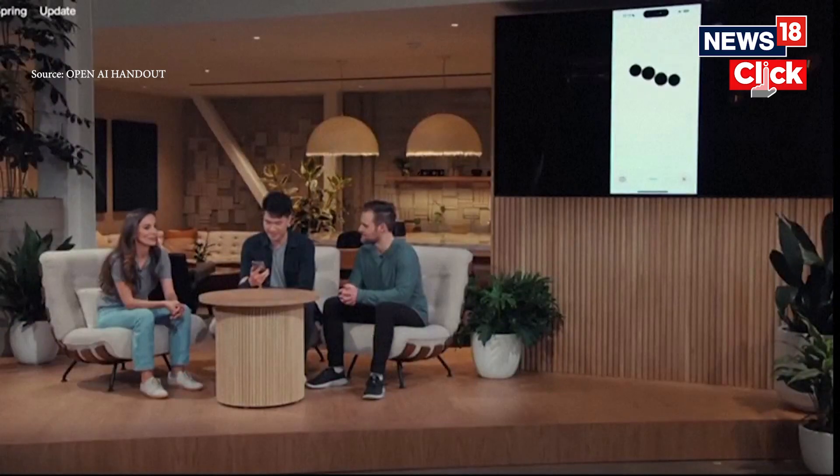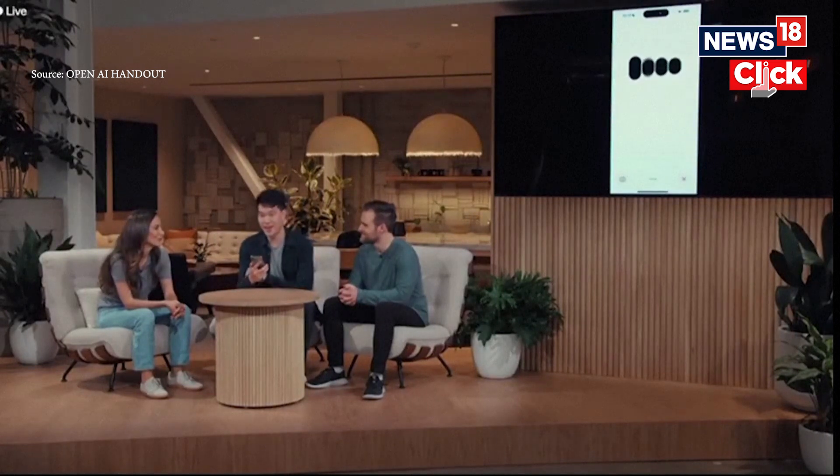Hey, so I'm on stage right now. I'm doing a live demo, and frankly, I'm feeling a little bit nervous. Can you help me calm my nerves a little bit? You're doing a live demo right now? That's awesome. Just take a deep breath, and remember, you're the expert.